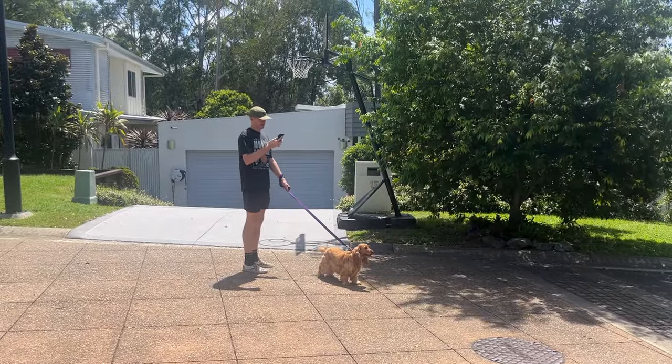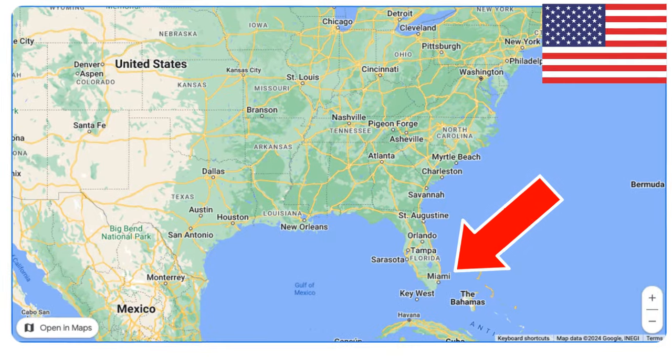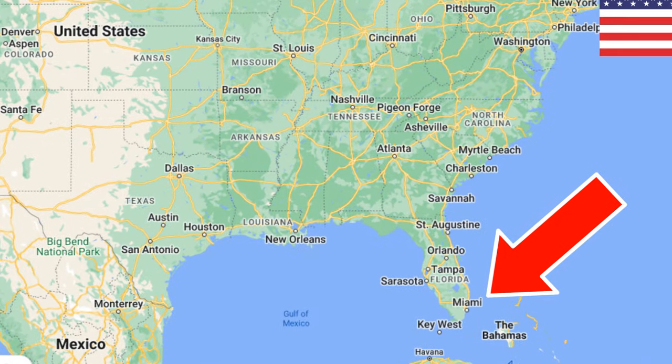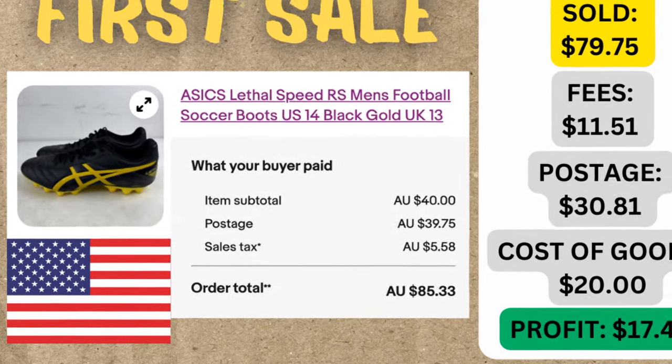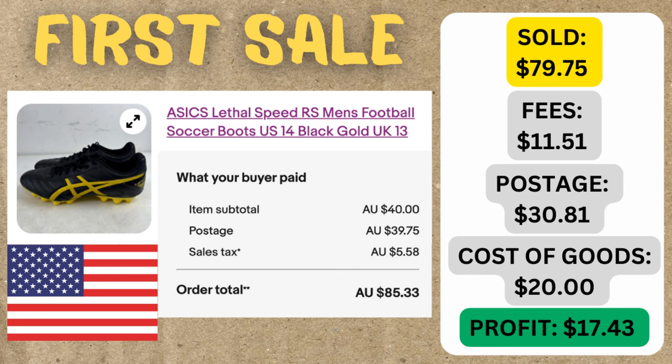It might have taken three days, but we finally have our first sale — a pair of football boots. A couple of really interesting things about this sale: firstly, it's an international sale, actually going off to Miami in the USA. We got a $40 sale price for the shoes, but we also got postage of $39.75. eBay also takes a sales tax — we don't receive that $5.58, but eBay collects that for themselves. So it worked out to a total order value of $85.33.